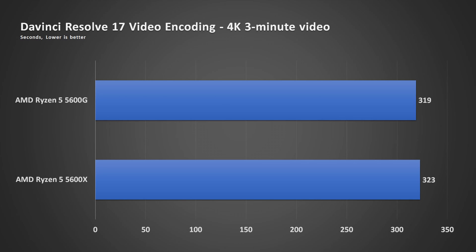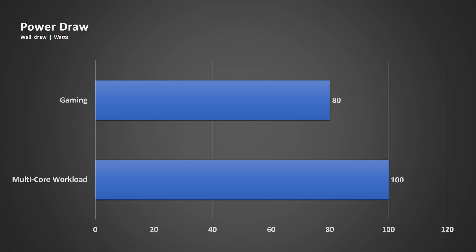For video encoding, I used DaVinci Resolve 17 to encode a 4K 3-minute video and the difference between the 5600G and the 5600X is very minimal, so you could actually settle for the less costly 5600G and get very slightly faster encoding time. The Ryzen 5 5600G and the 5600X are very efficient processors — when gaming I saw 70 to 80 watts from the wall, and when doing the Blender BMW CPU multi-core test the wall draw comes to just about 100 watts. Very good.